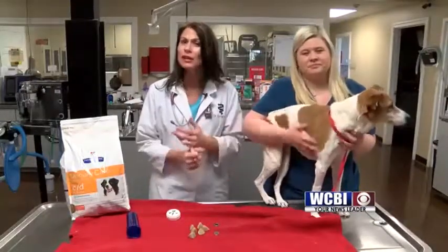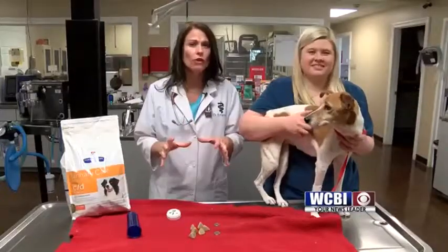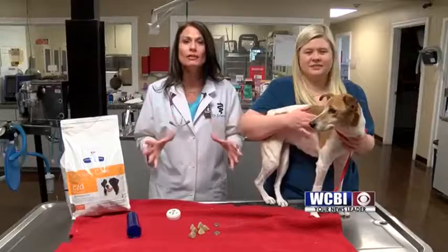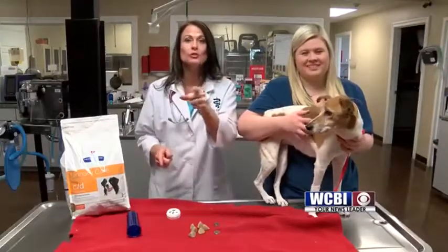So if you have a dog at home that is drinking a lot of water, urinating in your home, acting painful or just off, you can give us a call. Make that appointment. That x-ray that we took of Gracie changed her life. And your pets will thank you.